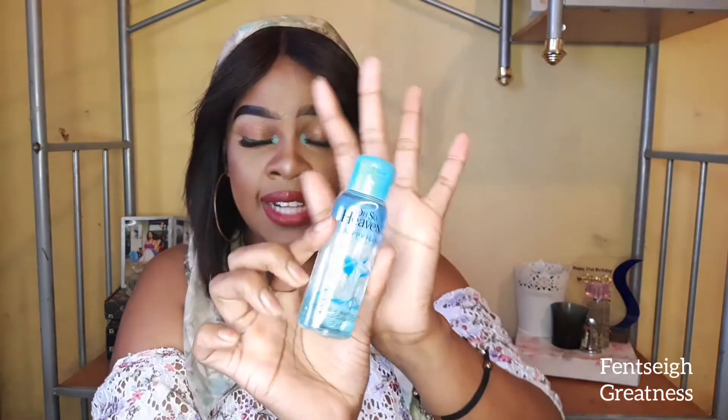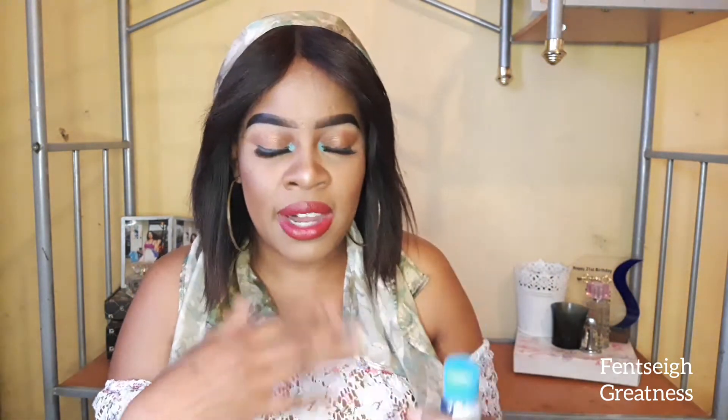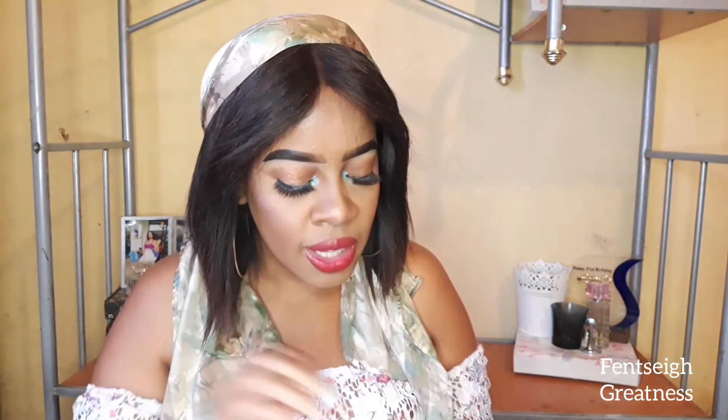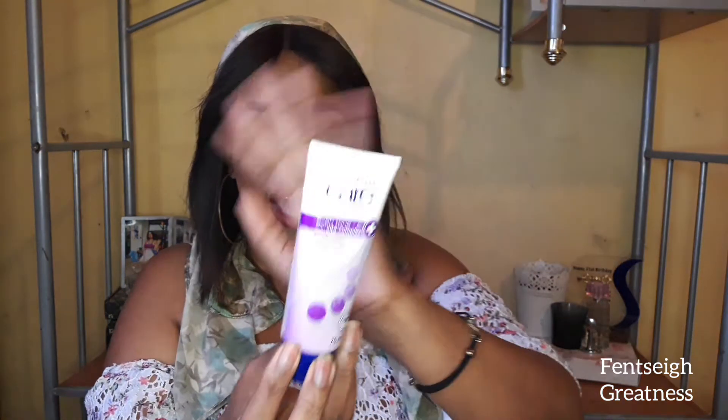Inside I also have a hand sanitizer. We know we're in a pandemic, and the sanitizers they use in taxis and stores — I don't trust them and they give me a rash, so I prefer having my own sanitizer that I can use when I enter the mall, shops, wherever. This is my sanitizer from Also Heavenly. It is a must to have your own sanitizer, honestly.